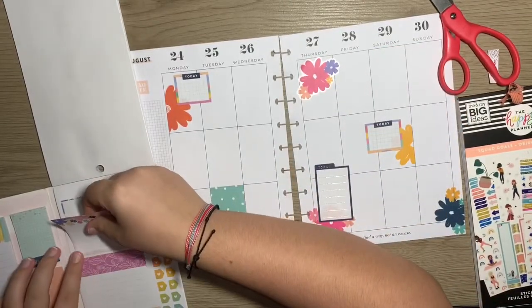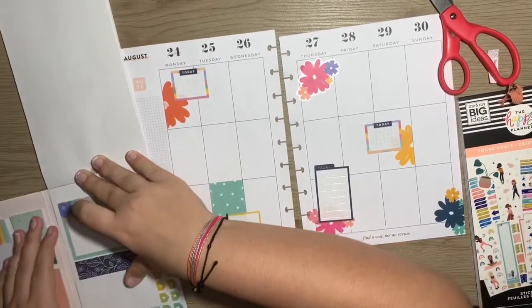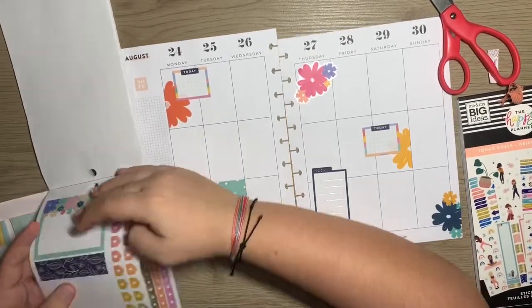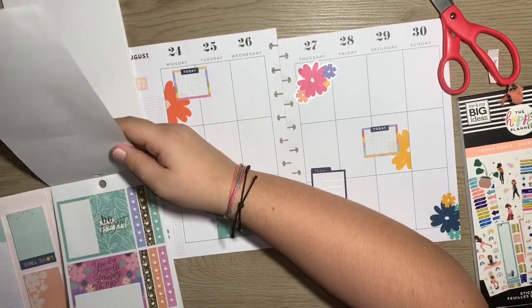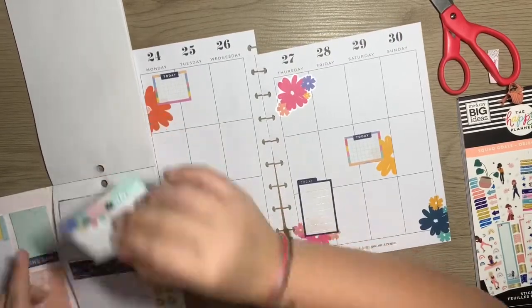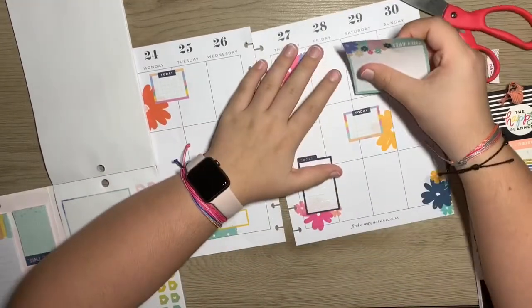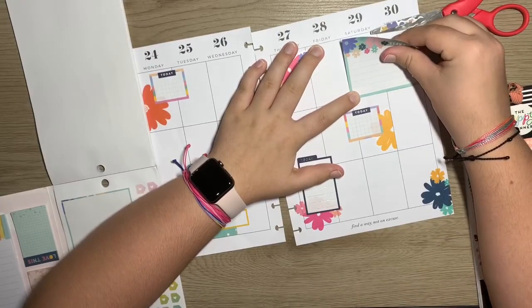I like these double box stickers for the weekend so I can put any big weekend plans — such as major cleaning projects or things like that. This one's kind of cute though — it says 'be present,' but I don't have any of those florals in here. So I think we'll stick to this one that just says 'stay kind.'